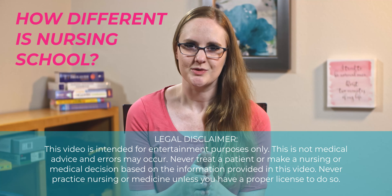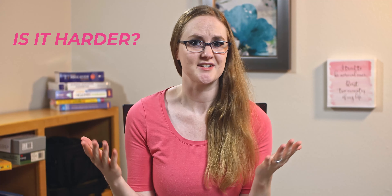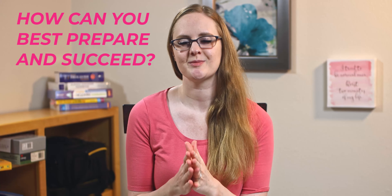Are you wondering how different nursing school is now? What's changed? Is it harder? And how can you best prepare and succeed?